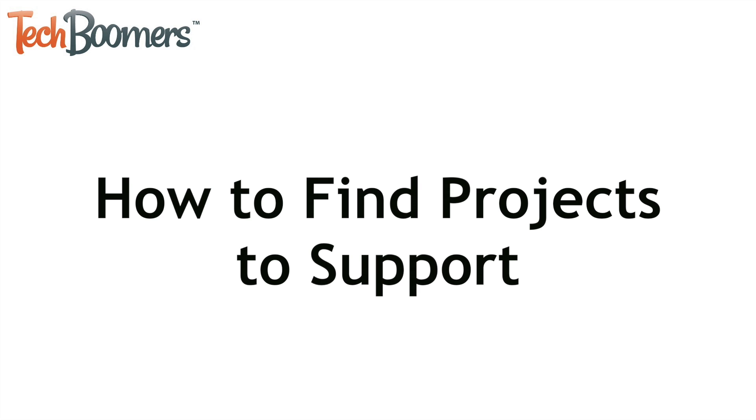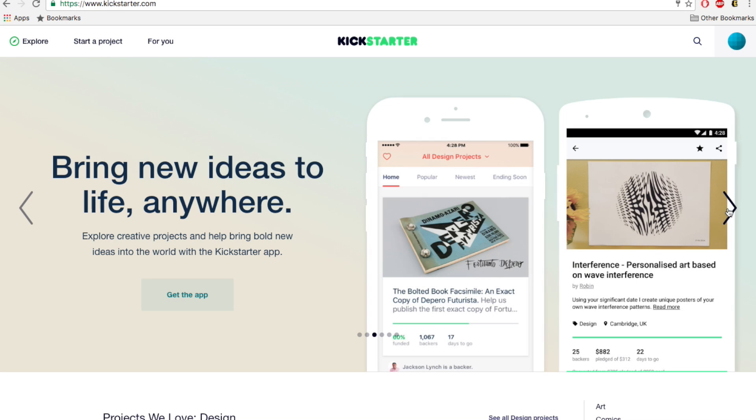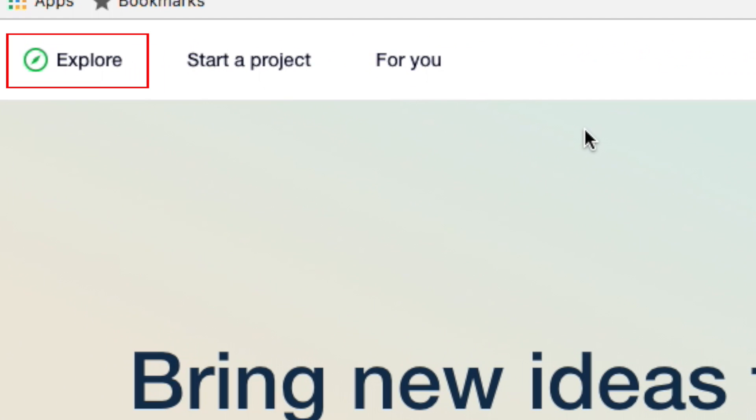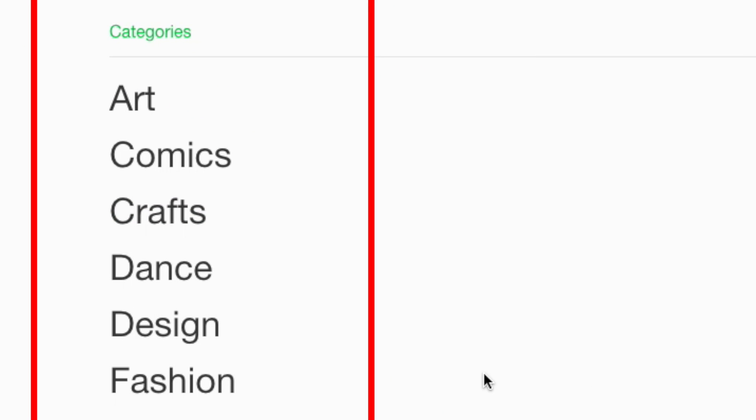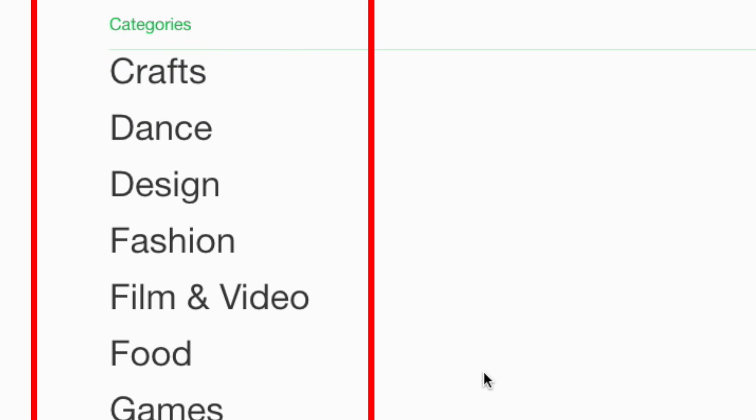Now I'll show you how to find projects to support. Open up kickstarter.com in your web browser and sign in to your account. To browse active projects, click Explore at the top of your screen. On the next page, you'll see all of Kickstarter's 15 project categories. Choose whichever one interests you.